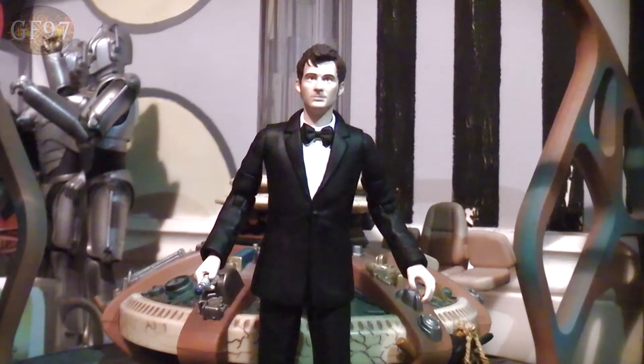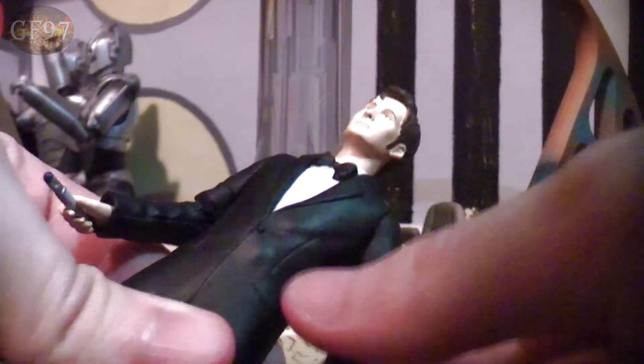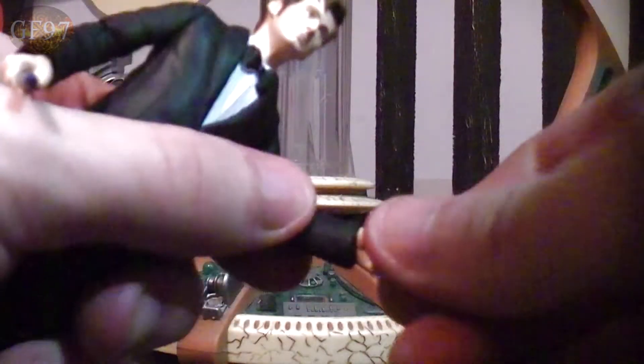Taking a look at the articulation: the head can turn side to side — probably does 360 but I don't want to scratch the neck. The arms do a full turn — ball-jointed, so you can move them in any direction. There's bicep movement up and down at the joint, and hands do a full 360. The waist can do a full 360. The legs can move out to the side, up and down, and you can move the joint. The feet are stationary as they are moulded to the legs.